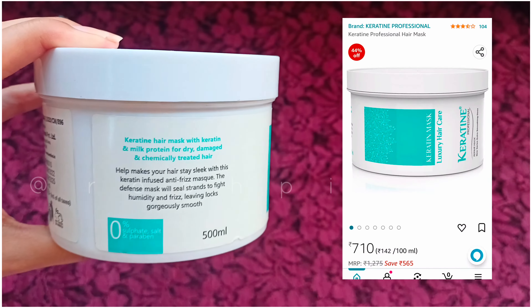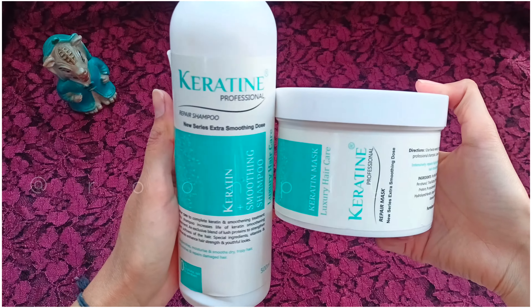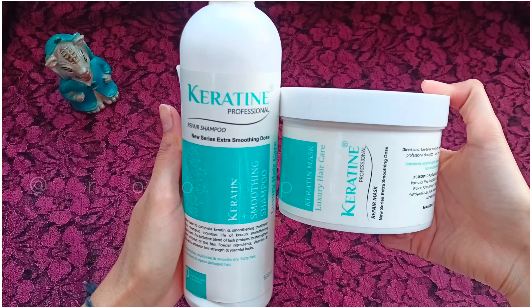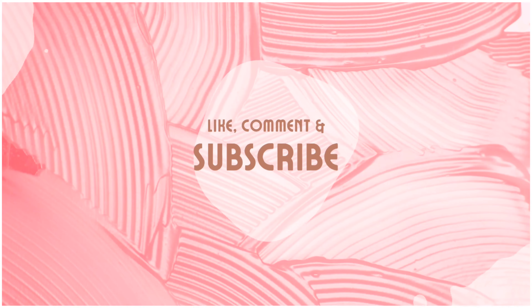This mask also comes in 500 ml. So that was my little video — I hope you liked it. Product links are in the description box. Thank you so much for watching this video. Bye guys, will meet you soon in my next video!